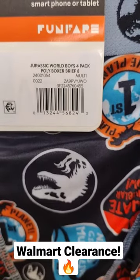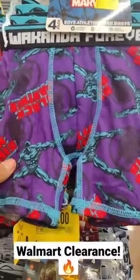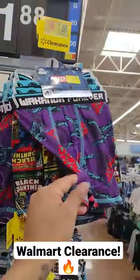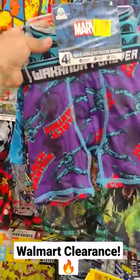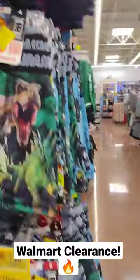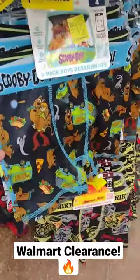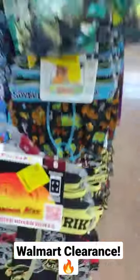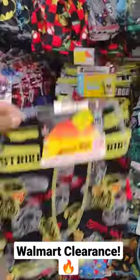Check them out in your Walmart locations. They have the Jurassic World, they have the Wakanda Forever — it's a four-pack. They also have Scooby-Doo here, a four-pack, also for $7. The regular price was almost $12.